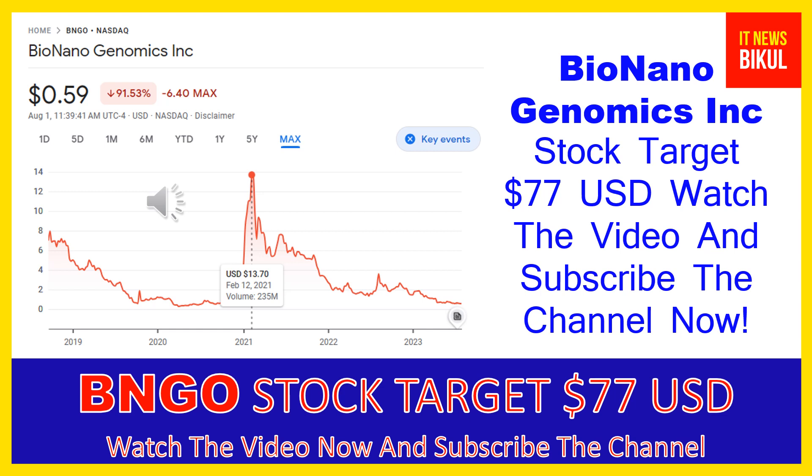On the chart of BNGO stock, you can clearly see the higher price was made on February 12th, 2021, at $13.70 USD. Now BNGO stock is available at very cheap rates, and here is a very big opportunity for investment because a bounce-back chart pattern is appearing now.